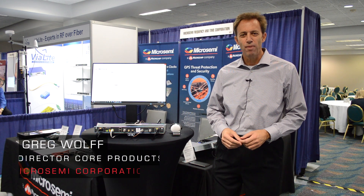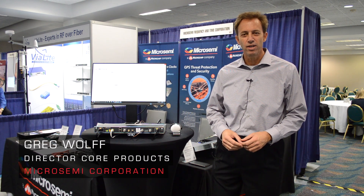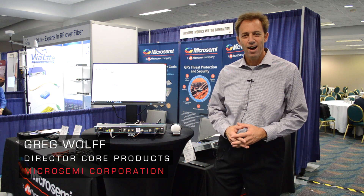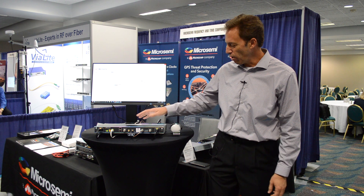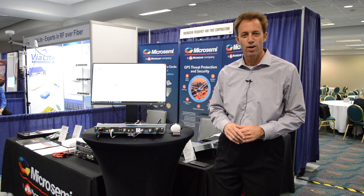Hello, this is Greg Wolf from MicroSemi, now a company of Microchip. We're here at the ION GNSS show and we've introduced a new product that we call the Blue Sky GNSS Firewall.